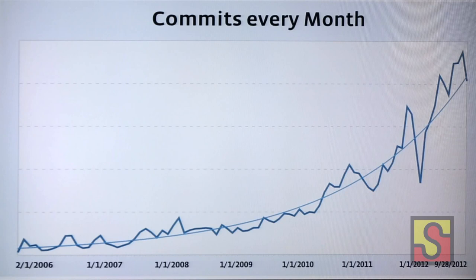If you're wondering why there's a huge dip in the graph, this is actually December of last year — we all went on holiday, so no one was committing anything.